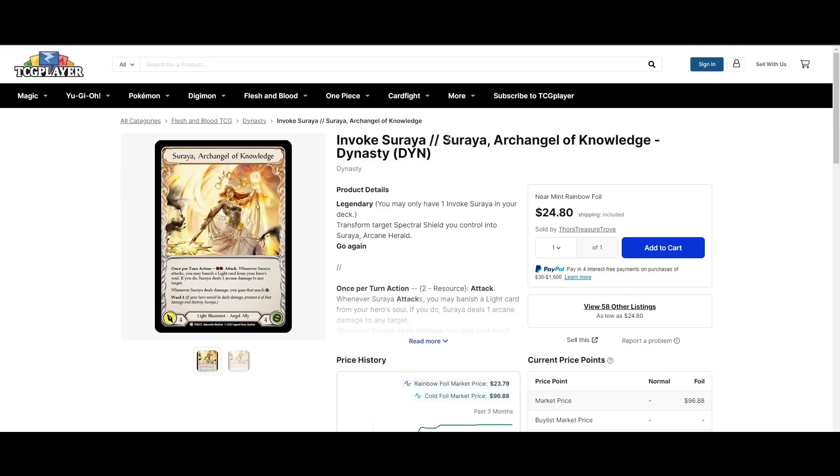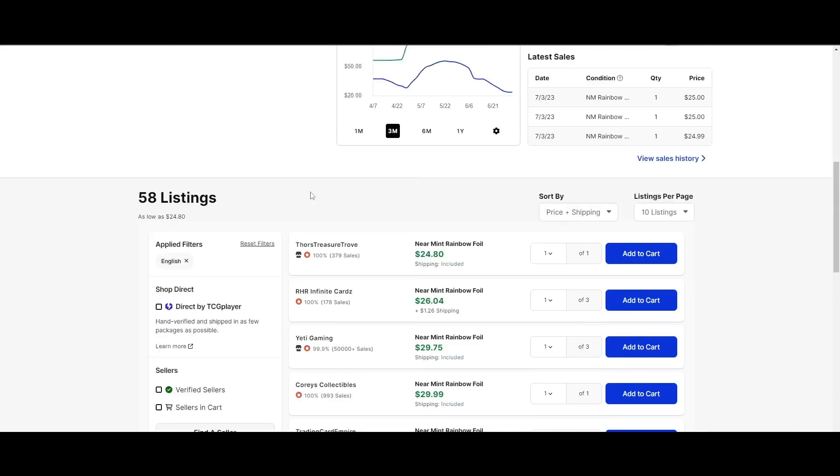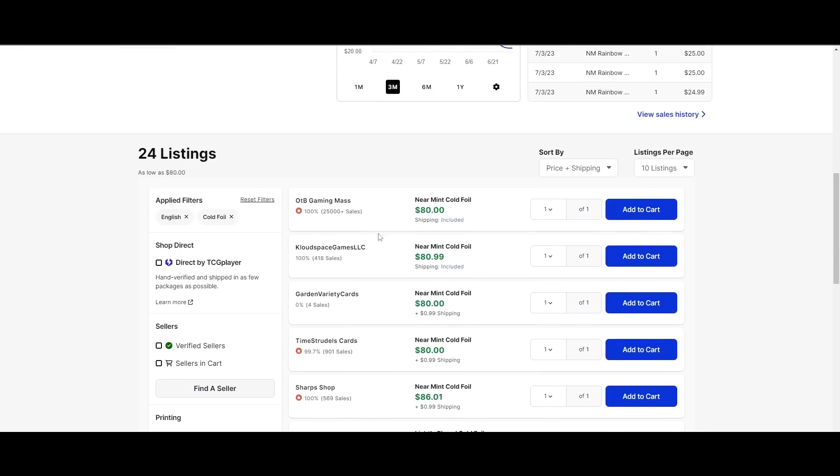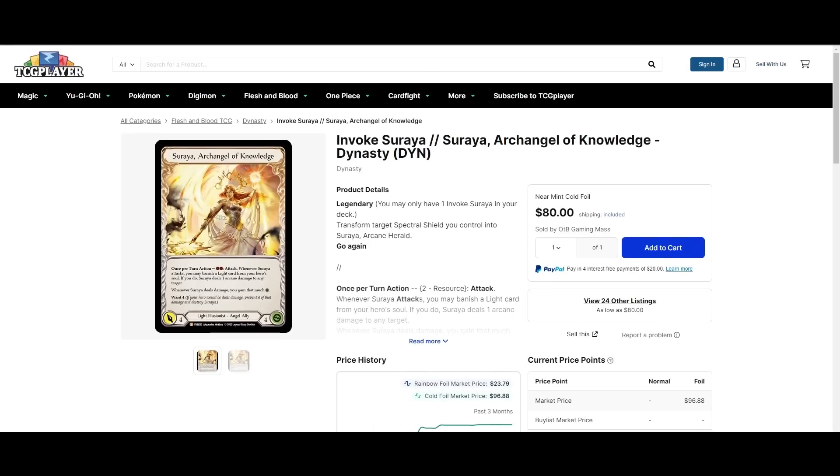Invoke Sarai is actually a speculative buy that people made a long time ago, and I don't think it quite panned out — it just doesn't fit into the new Prism's game plan that well. She could still wind up playing it, but I'm not going to immediately put it in my list. Cheapest rainbow foil is $25 — I think this is the cheapest it's been in quite some time. Cheapest cold foil is $80. Worth a pickup if you're still considering this card.